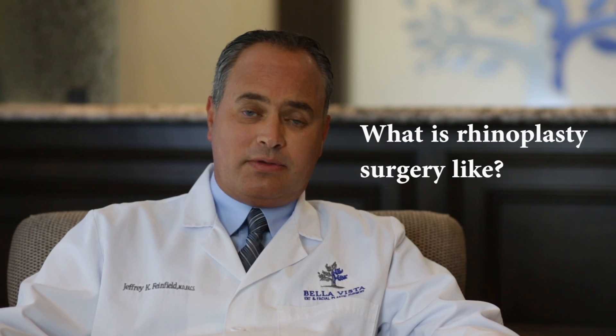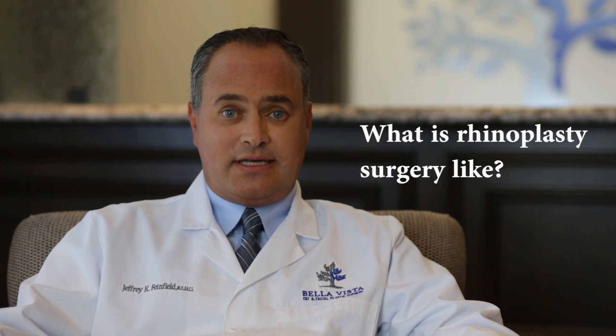A rhinoplasty is traditionally performed under general anesthesia in a surgery center or an operating room setting. Depending on the patient's complaints and the cosmetic deformity, the procedure can take anywhere from one to three hours to perform.